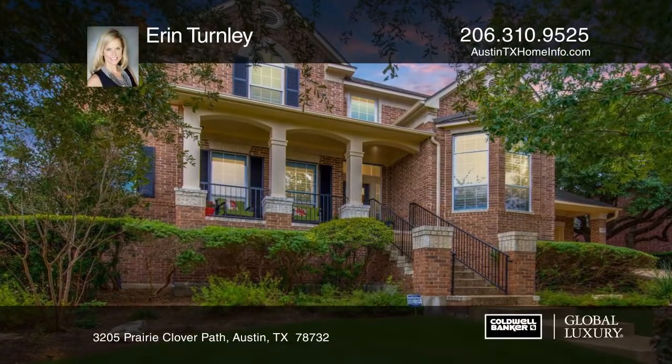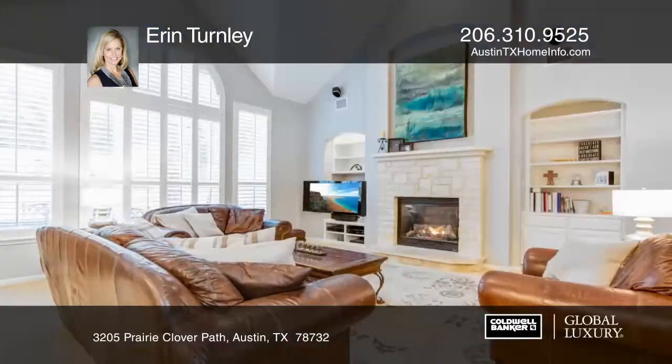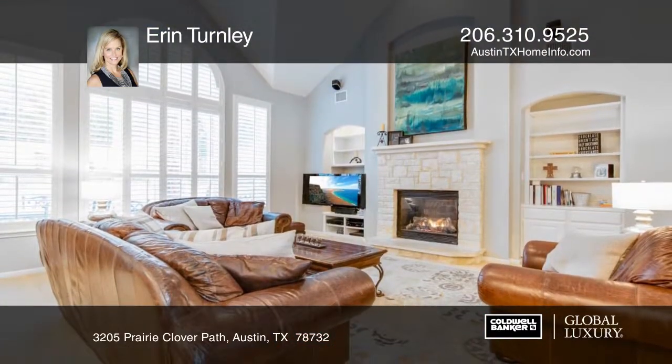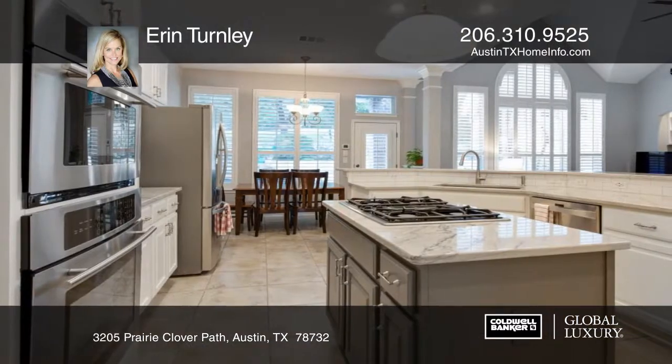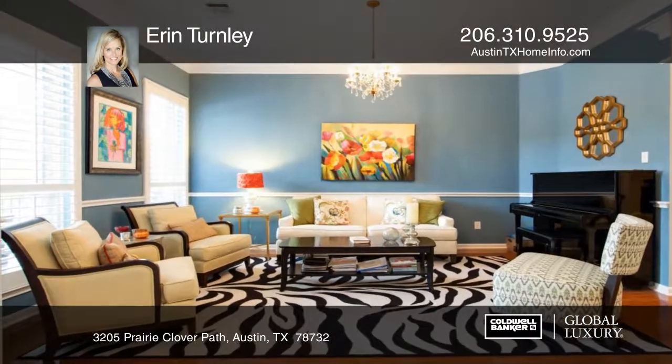This gorgeous all-brick home with a pool features 5 bedrooms and 3½ baths with over 3,800 square feet of living space. Freshly painted inside and out, this home features vaulted ceilings, a remodeled kitchen, updated carpet and baths.